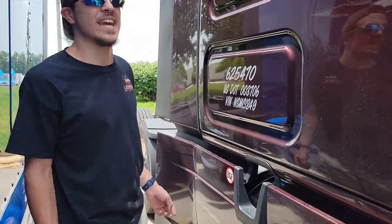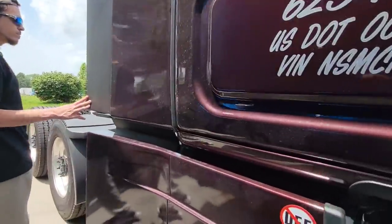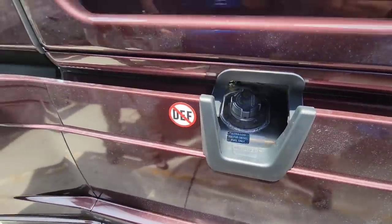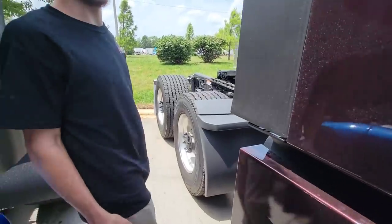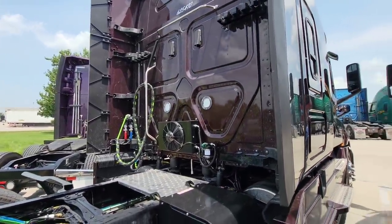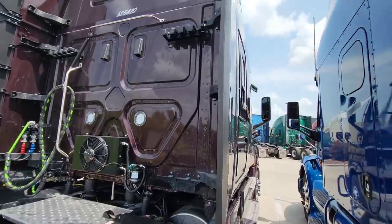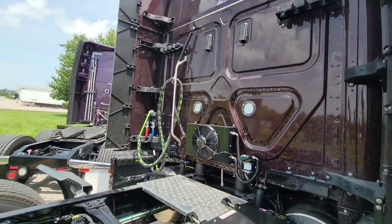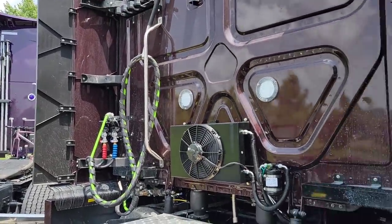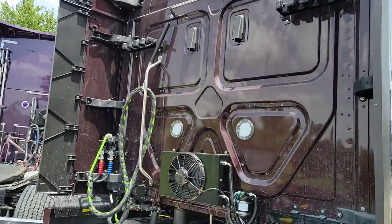Aside from the big body change from 2018 — they got the single windshield and all that — I still like that the fuel is right here on the sides instead of in the back. Much more convenient. One thing I'm going to have to get used to is not having a headache rack back here. You've got your Tri-Pak APU, dual load lock holders, single hoses instead of the curly Q ones, and your AC cooler for inside. It's nice.